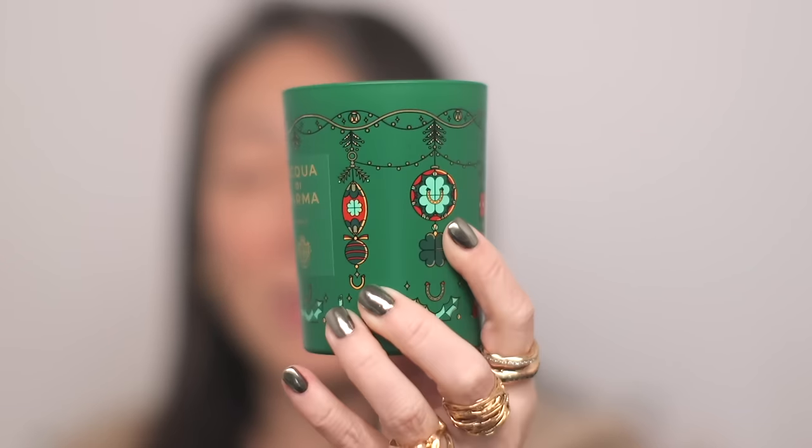I also got a candle — I couldn't resist. I enjoy Aqua di Parma and this one is called Bosco. It's like a pine, evergreen, fir tree kind of scent — definitely one of my favorite note families for the holidays. Look at how beautiful this vessel is. There's a richer, sweet smell in there almost like the base note — almost smells like the Baccarat fragrance — but then there's a very evident pine smell. This has a lot of potential. Can't wait to set that one on fire.